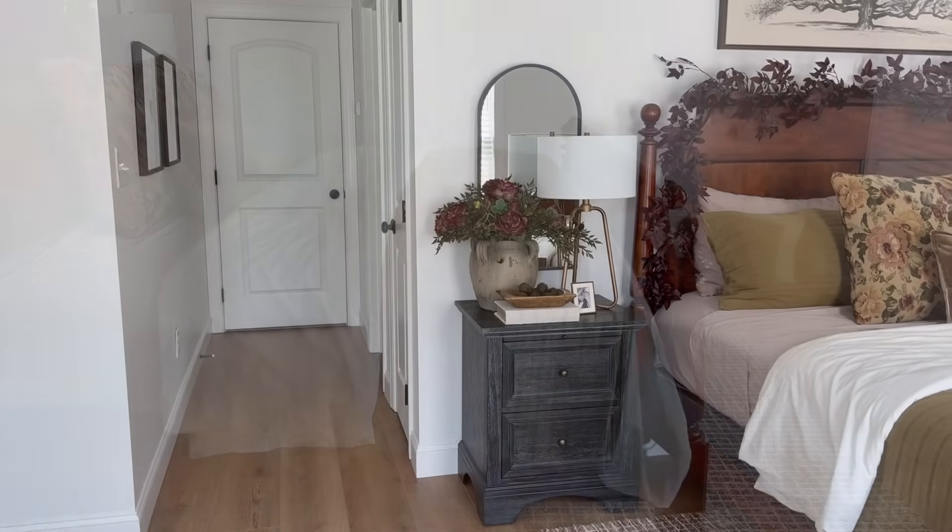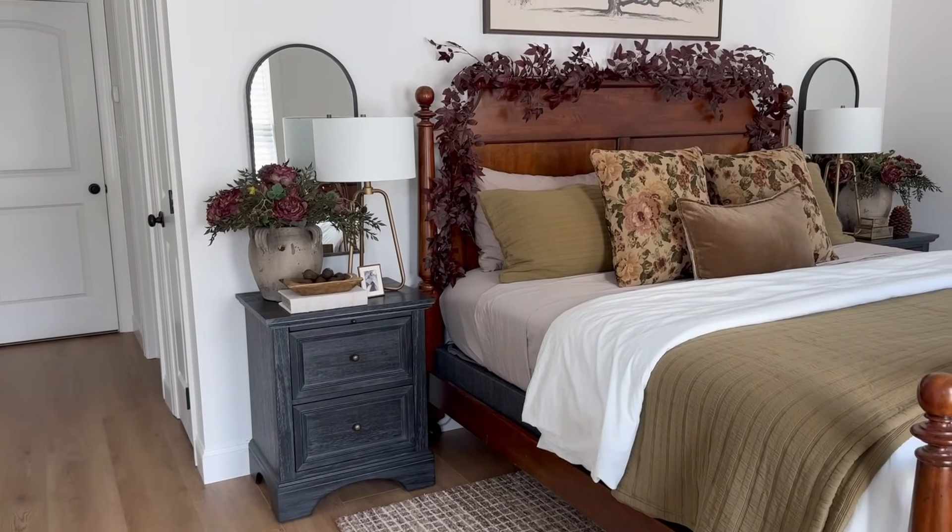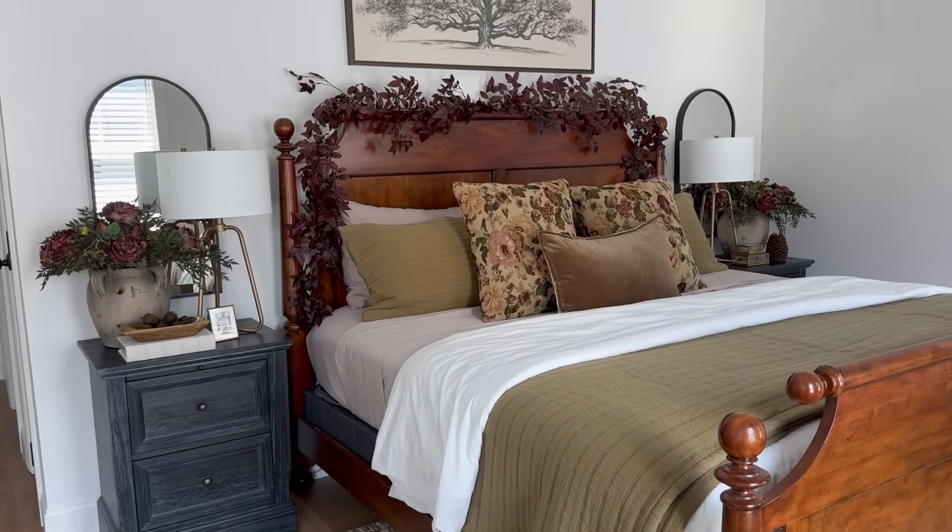And here is the finished look at how the space came together — you can also get a good glimpse at our new flooring that we put down as well.